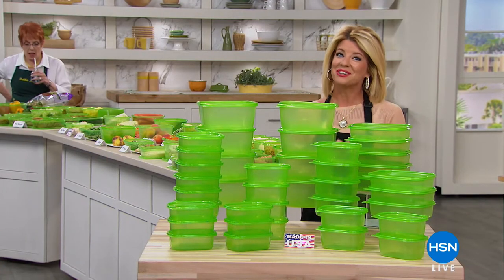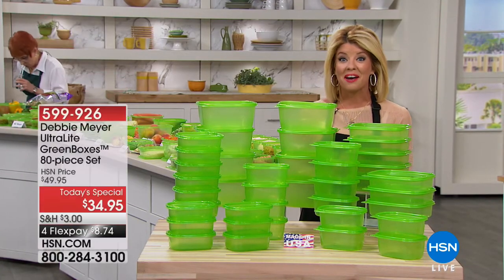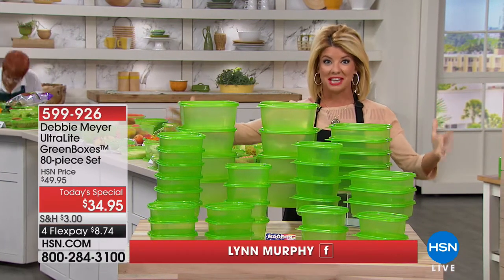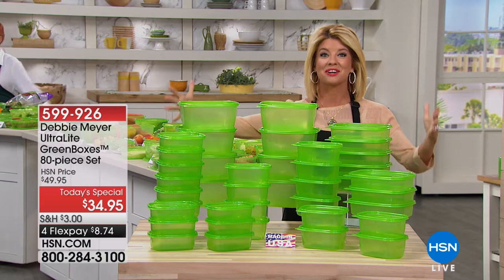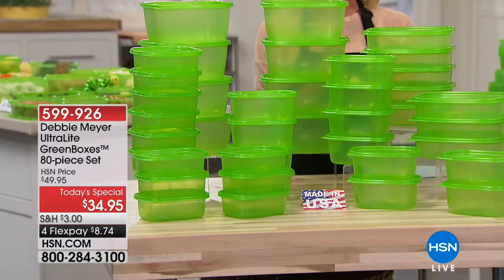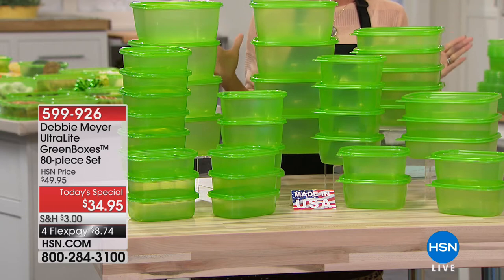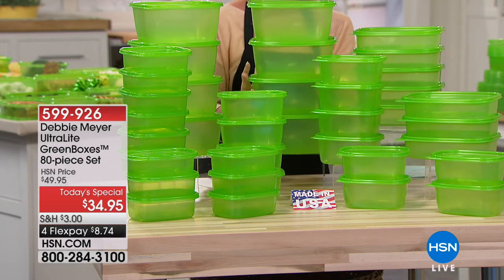We are in the kitchen and we are celebrating our very best value of the day. It is the largest configuration of our Debbie Meyer Ultralight Green Boxes, finally here as a today's special, and 80 individual pieces. Here is what you're receiving.